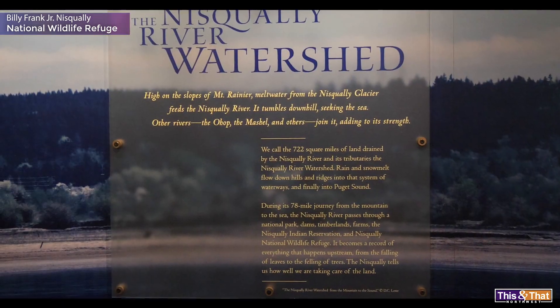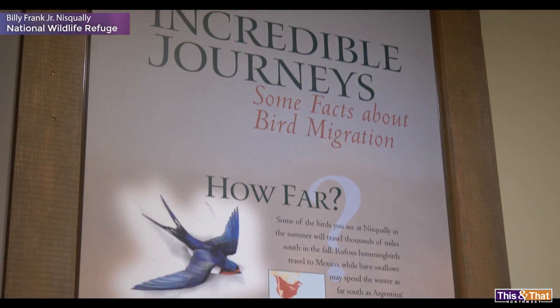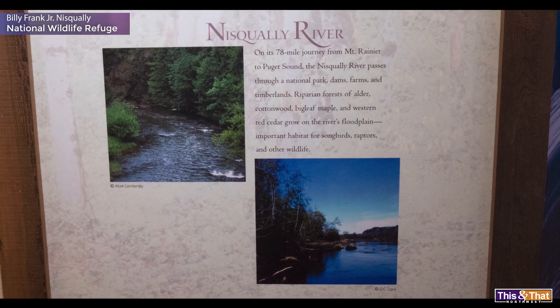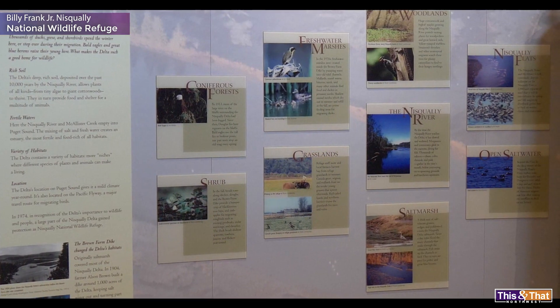To complement the natural viewing of the refuge, the National Wildlife Service offers an education center at the front building, where you can learn more through exhibits and books.